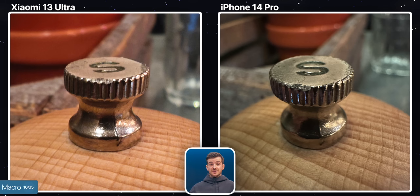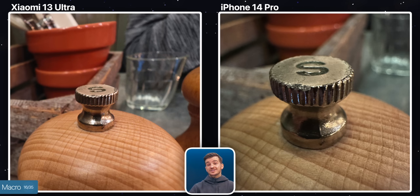Macro mode is a bit of a different story. Xiaomi does have macro capabilities, but it simply cannot focus as close as the iPhone. So this is an area where the iPhone does do much better. We have actually matched the images in our edits to make it easier for you, but originally this is how close they could each focus.